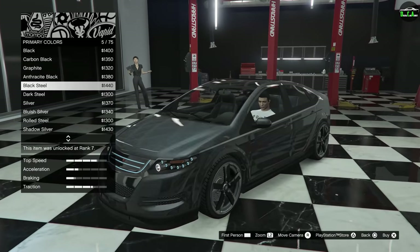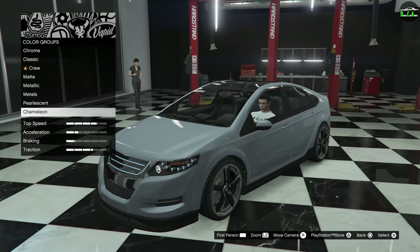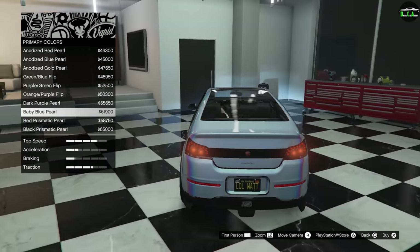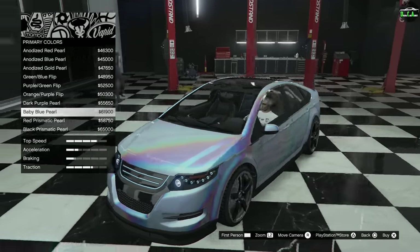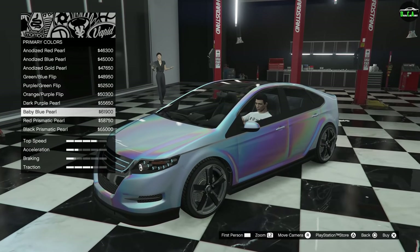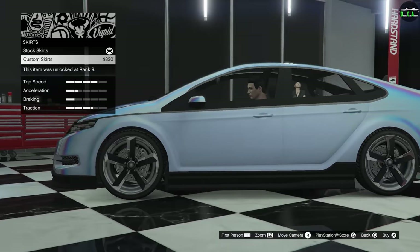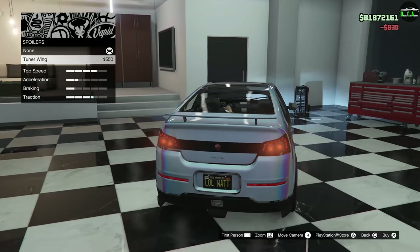For the respray, I was thinking like a pearl white, but after going back and forth I thought a chameleon paint would suit this car pretty well. The baby blue pearl kind of goes with the whole futuristic concept of the car — the electric and hybrid theme — and the blue lights in the grill. It's a wild color and this is the perfect excuse of a car to put it on. Emblem goes on the hood. Skirts to match our other aero. Spoiler — tuner wing for extra traction, sure why not.